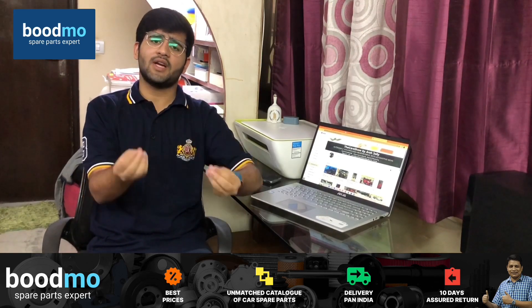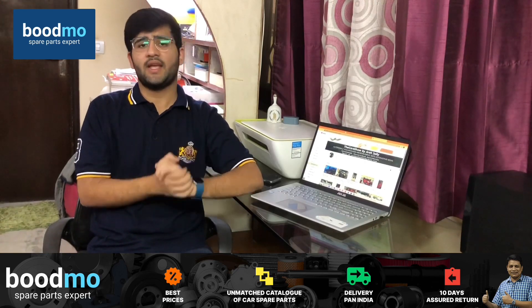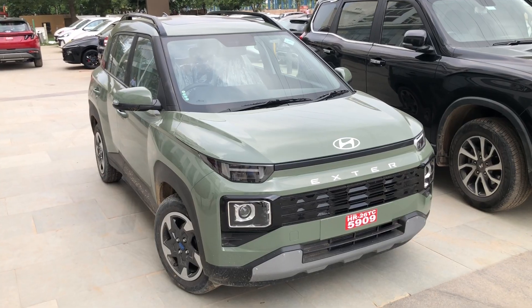Bootmo.com offers a 10-day money-back guarantee. If you don't like the spare part or have any fitment issue, you can return it without any questions asked, and home delivery means you don't need to go out. Please check out the link in the description box — the website and app are available on both Android and Apple devices.